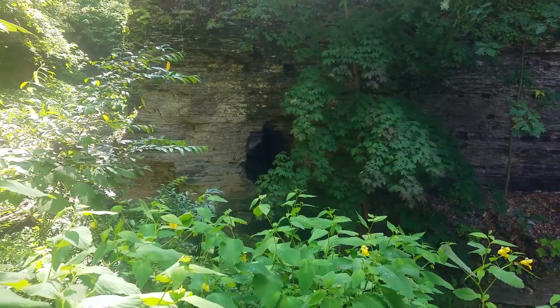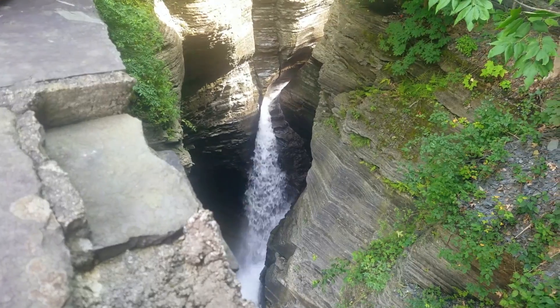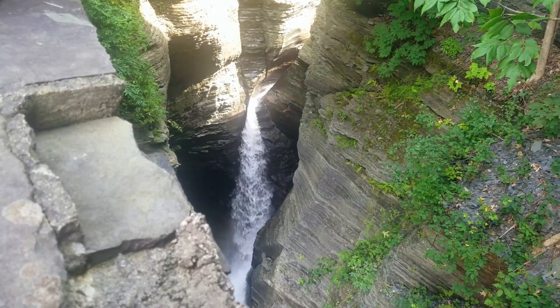One of my favorite parts of this hike was at the very end, when we got to view one of the fastest, most raging waterfalls I have ever seen.